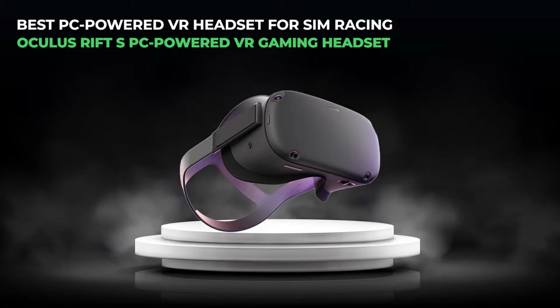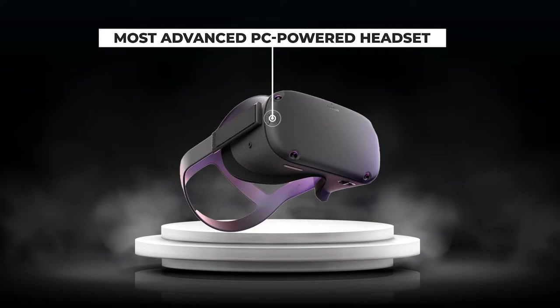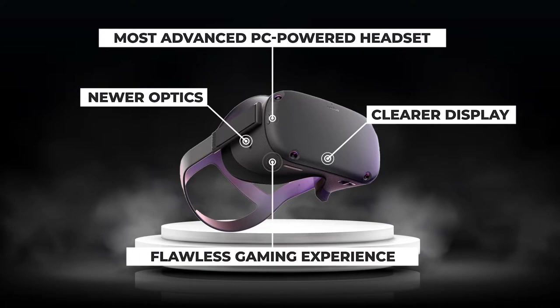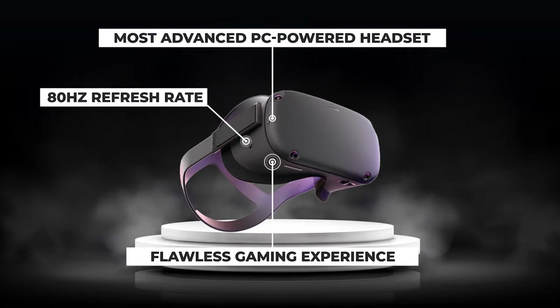Number two: the Oculus Rift S, a PC-powered VR gaming headset. The Oculus Rift S is one of the company's most advanced PC-powered headsets to date. Newer optics on a clearer display make this headset capable of delivering brilliant and vibrant colors, and advances in lens technology have mitigated the screen door effect. Unfortunately, the Oculus Rift S only offers a refresh rate of 80 Hz, which is a significant drawback compared to others on this list.